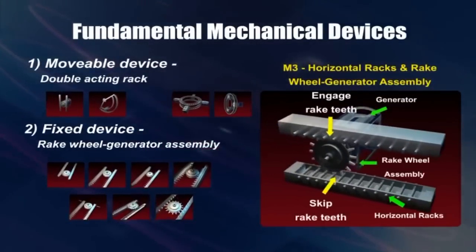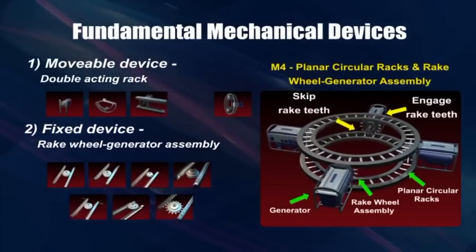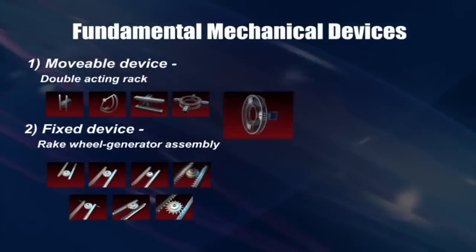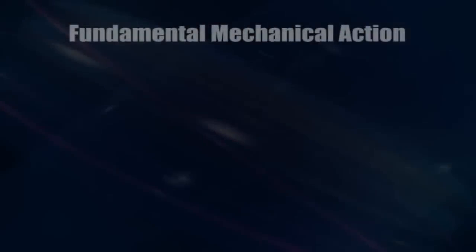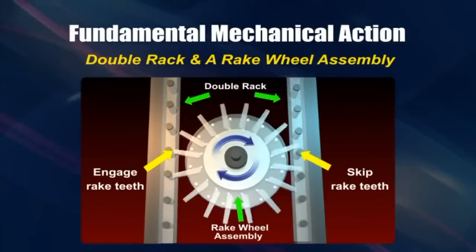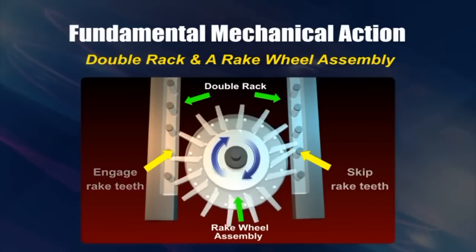Each movable device is made up of a pair of movable parallel racks that are mounted in vertical, curved, horizontal, planar circular, and ring formations. Engaged with each set of racks are one or more fixed wheel generator assemblies. As the two racks are moved in an upstroke by rising waves, the rake teeth on the left-hand rack turn the wheel in a clockwise direction, while the rake teeth on the right-hand rack are designed to slip on the pins of the drive wheel.